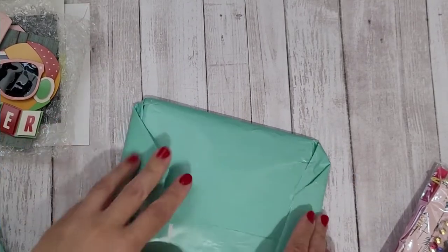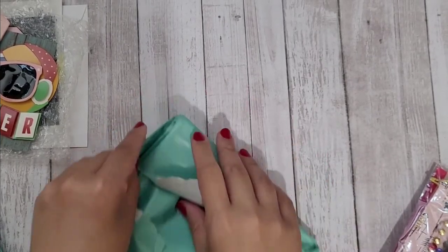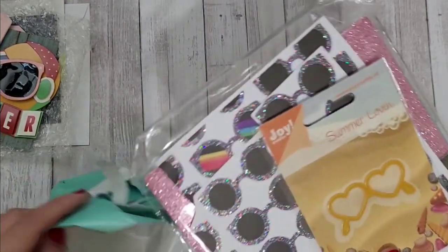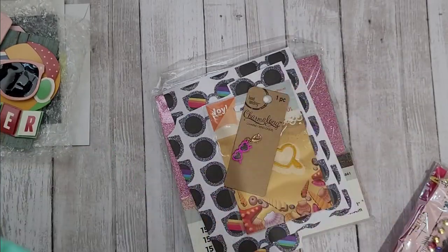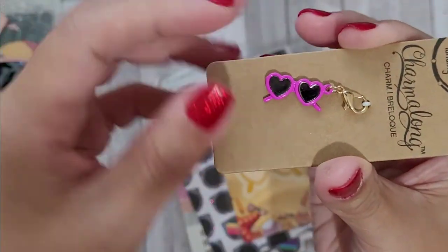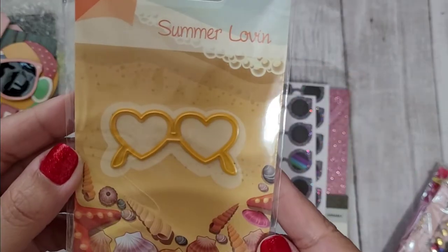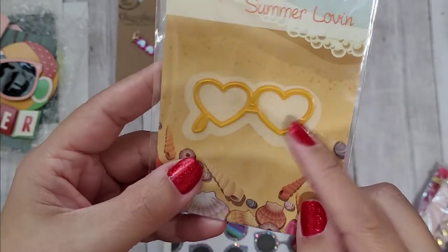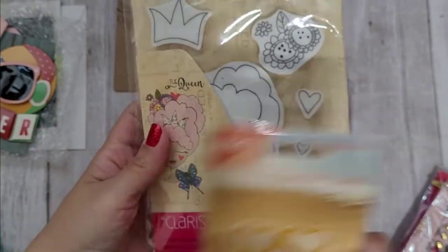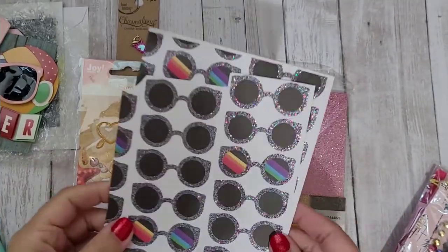Let me get this little package open. Oh, how sweet — she is so sweet! This is a little charm with heart-shaped sunglasses, I love that. And then there's a die — a glasses die — and I wonder if it will fit on my stamp that I'm always using, the Julie Nutting face. Oh, that's so cute, I can't wait to try that!